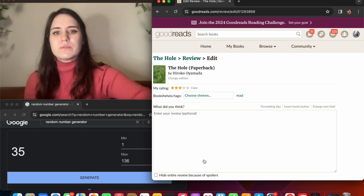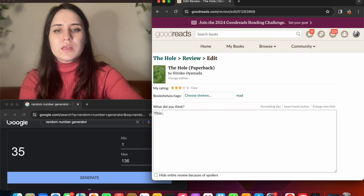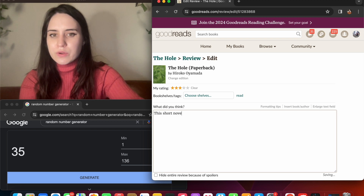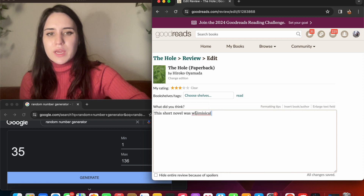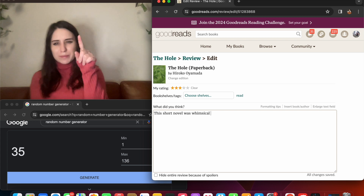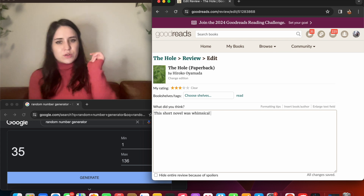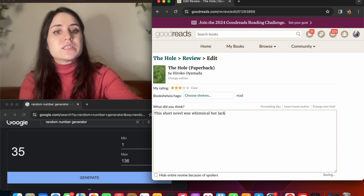Okay, writing a review now. What do I want to say? This short novel was whimsical but lacked a strong enough presence — I'm a really terrible speller, just noting that throughout this process — but lacked a strong enough presence to capture me lasting.